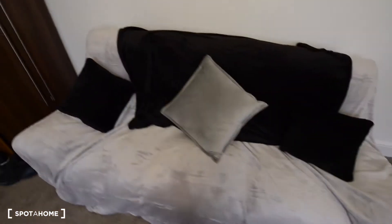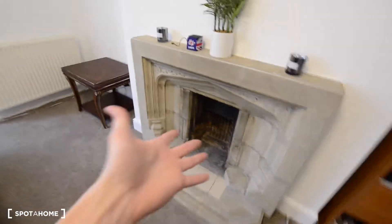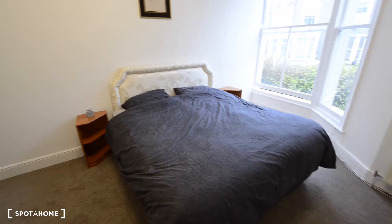You have a sofa here, a really big sofa, and then you have the wardrobe as well, a couple of shelves and drawers, the fireplace obviously, and there you have a double bed with a couple of bedside tables. You also have some extra storage space down there.